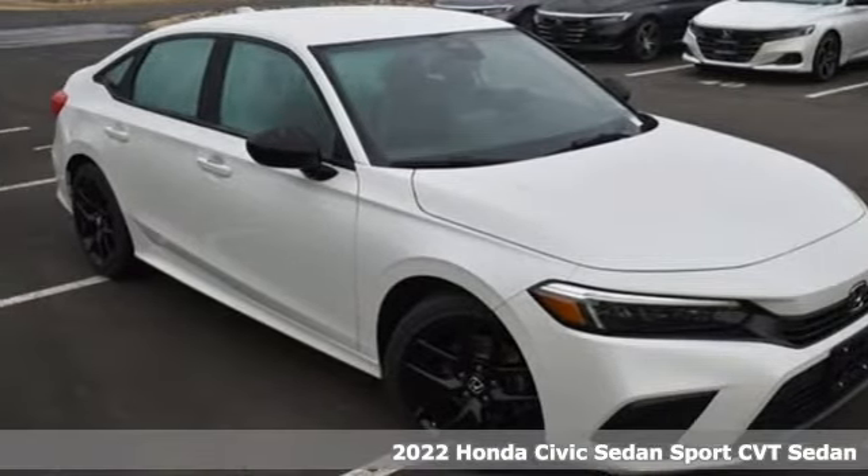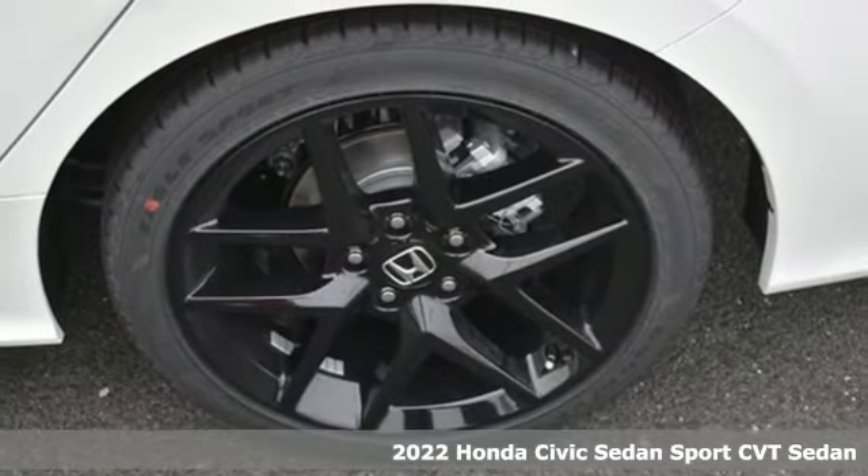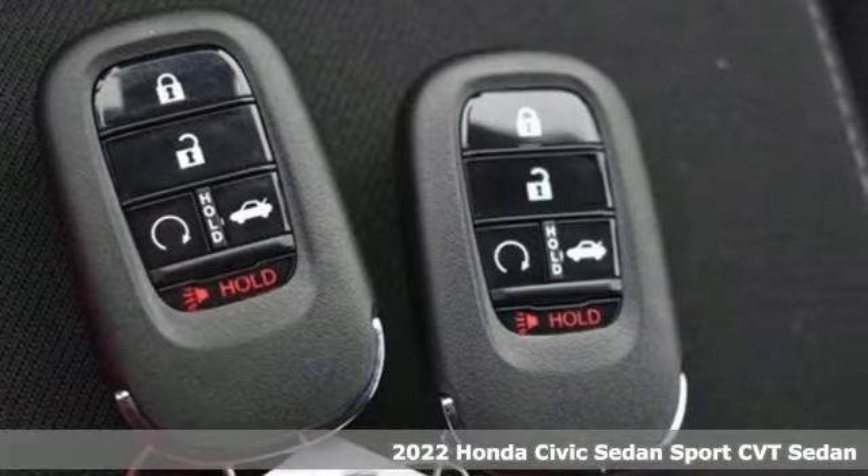Here's a new 2022 Honda Civic Sedan. Get more mileage out of every drive with this Civic. It comes nicely equipped with features you'll love.